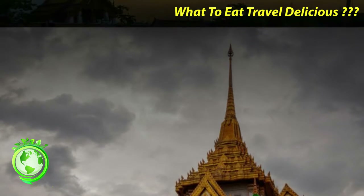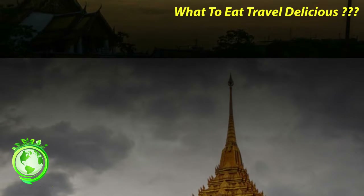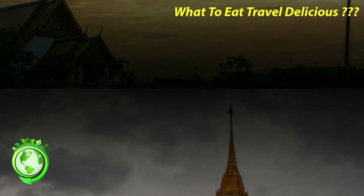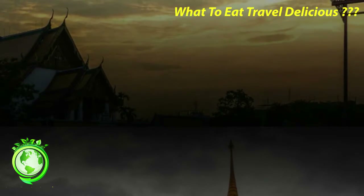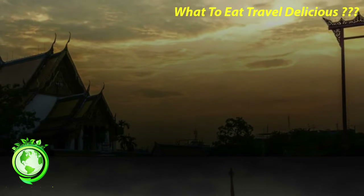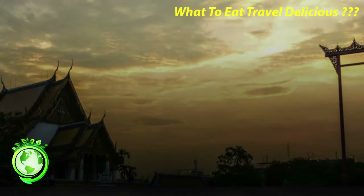Just a short walk from Yaowarit Road is Wat Tramit, one of the most noteworthy temples in the capital. The stunning building is home to a 5.5-ton Buddha. The Sukhothai-style statue stands at almost 15 feet tall. The Buddha might be worth a fortune, but the entrance fee to see it only costs visitors 40 baht.